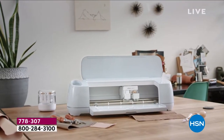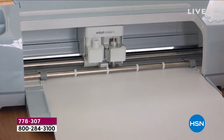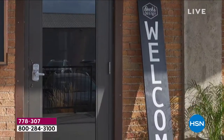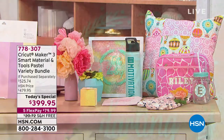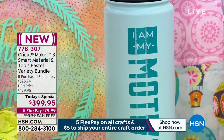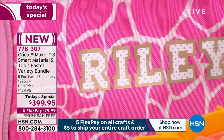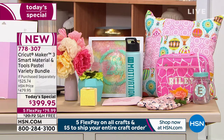This is the only Cricut Maker 3 today special of the year - long awaited. It's a dynamic, innovative, revolutionary smart cutting machine with a matless design, 10 times the cutting pressure and force, cuts twice as fast, and can cut over 300 different types of materials. Whether you're personalizing, running an Etsy shop, doing weddings, or giving unique gifts, the versatility is endless.